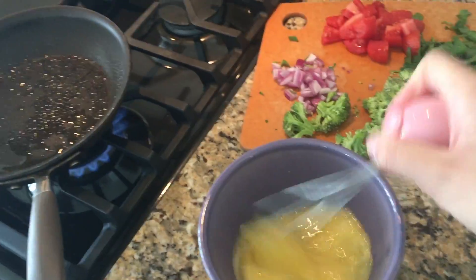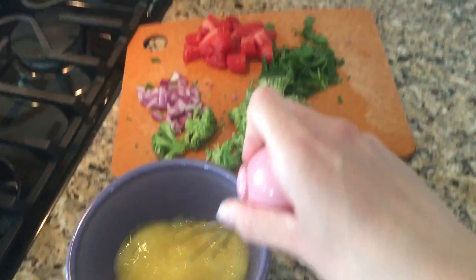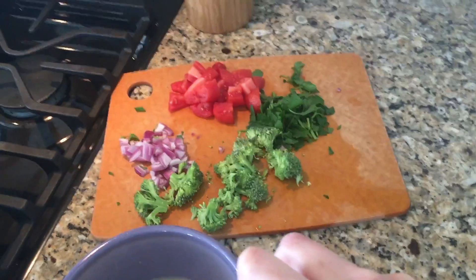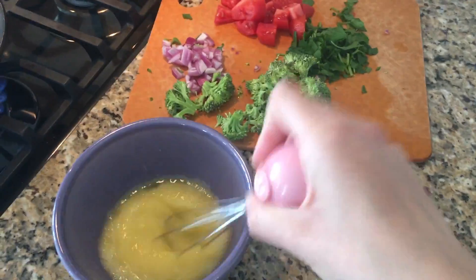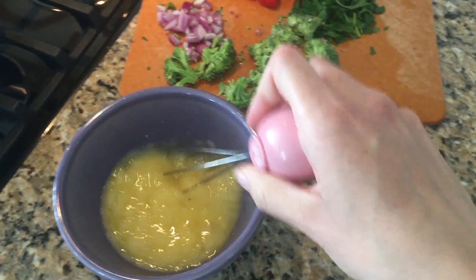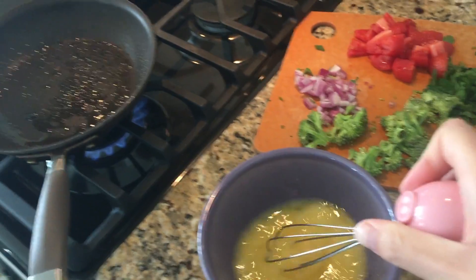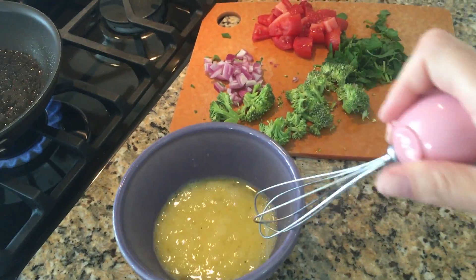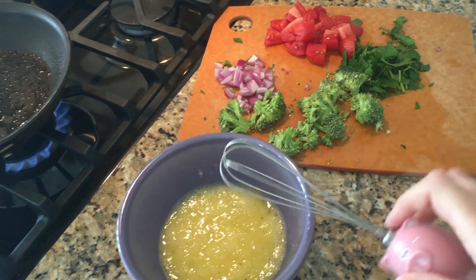For breakfast today I'm just making an egg white and yolk scramble. I do this a lot when I have random vegetables in the fridge or if I'm trying to get rid of stuff before it goes bad. I cracked two egg whites and one egg yolk for some protein. I have some oil heating up and I'm going to throw in my veggies, cook them for a little, and then throw in the eggs.